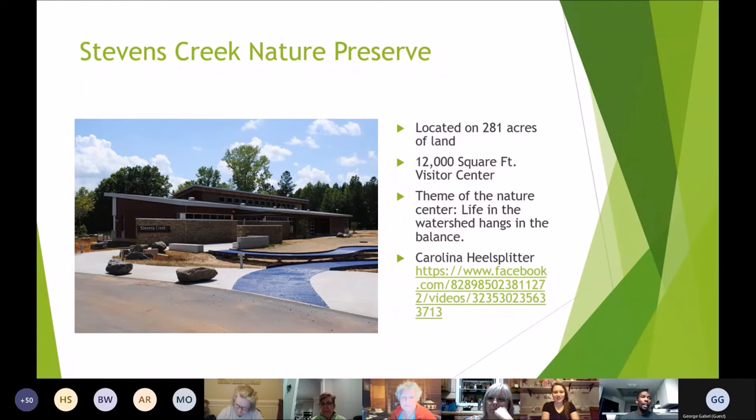One of our nature center's themes is 'life in the watershed hangs in a balance.' Stevens Creek was actually created because of a unique mussel called the Carolina Hill Splitter, which is federally endangered. It has only about four to six populations within the watershed — the Rocky River watershed, specifically the Goose Creek River Basin. Like many other mussels, the Carolina Hill Splitter is a bio-indicator, meaning it's an organism that determines the health of the stream or water source it lives in.